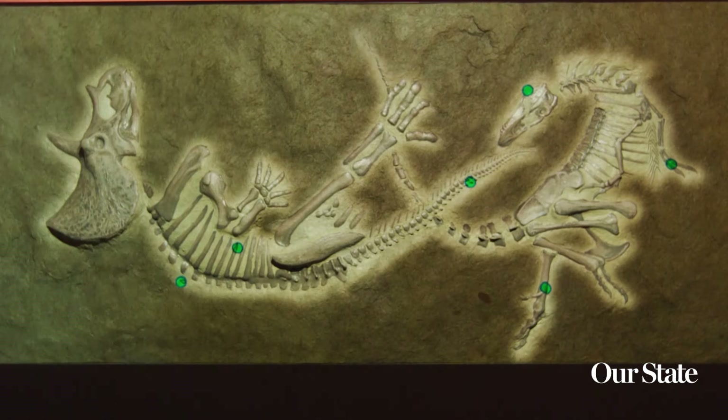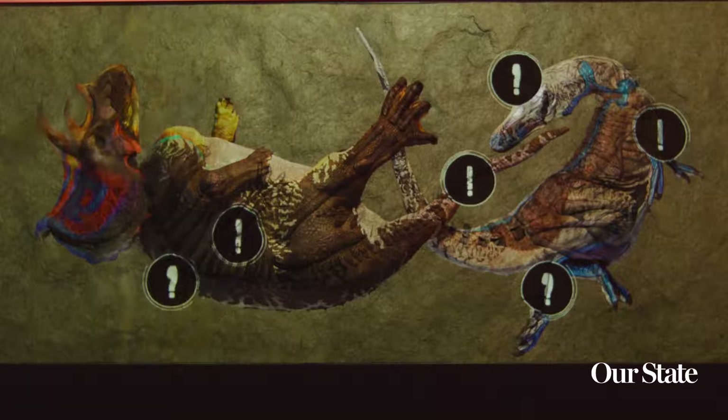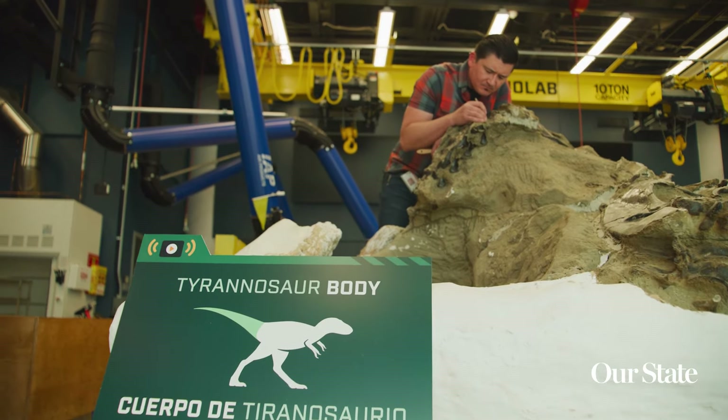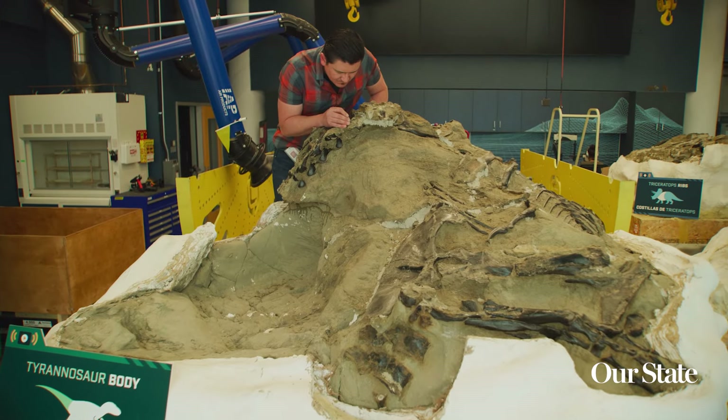The Dueling Dinosaurs are a pair of specimens found in 2006 in eastern Montana. They're really unique because they are some of the most complete dinosaurs to be found — one being a tyrannosaur, the other being a triceratops. These specimens are here at the North Carolina Museum of Natural Sciences.